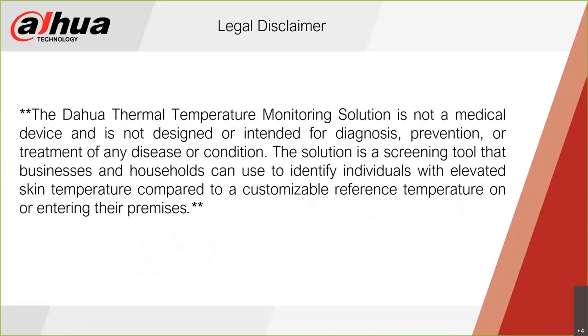I want to get a legal disclaimer out of the way so people can understand exactly what we're working with, what we are, and what we aren't. The DAWA thermal temperature monitoring solution is not a medical device and is not designed or intended for diagnosis, prevention, or treatment of any disease or condition.